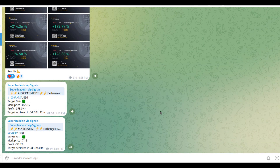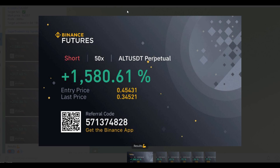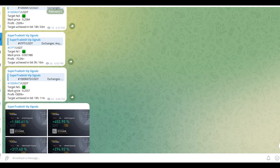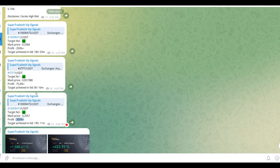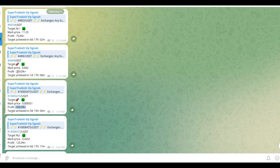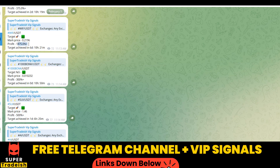By the way, on my VIP Telegram signal service group we have been making consistent gains on a daily basis — 1500 percent, 1600 percent on a single coin, 400 percent on another coin. Almost all targets have been achieved: 300 percent here, 250 percent here, 600 percent, and 500 percent to 1800-1900 percent gains on WIF coin. If you want to make this kind of money every single day, subscribe to my VIP Telegram group — link is in the description.